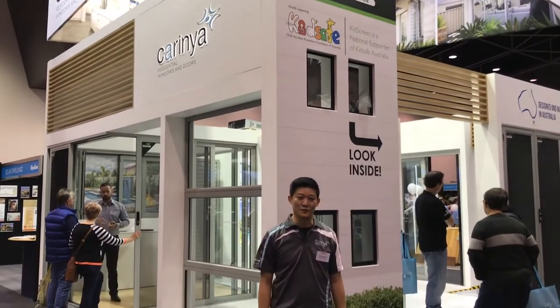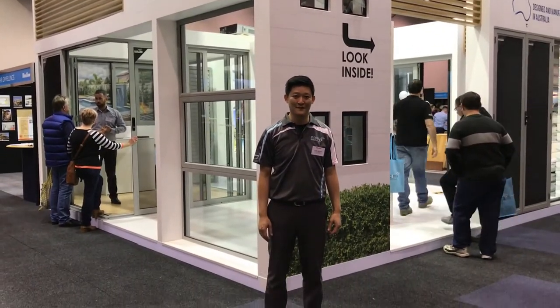I'm Andy from Carinia Windows and Doors. Welcome to the Perth Home Show. Let me show you around.